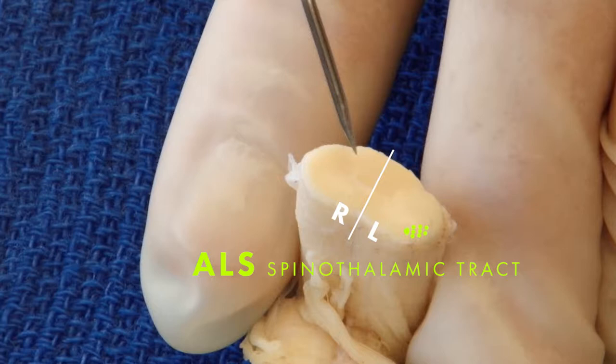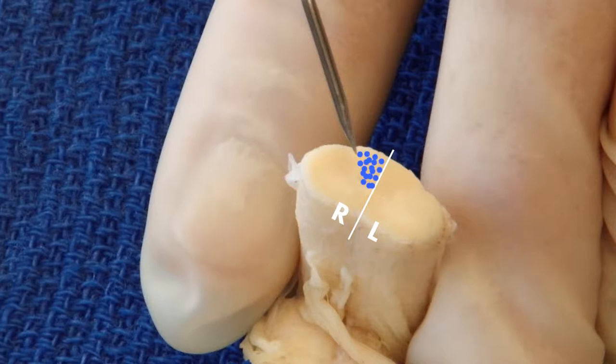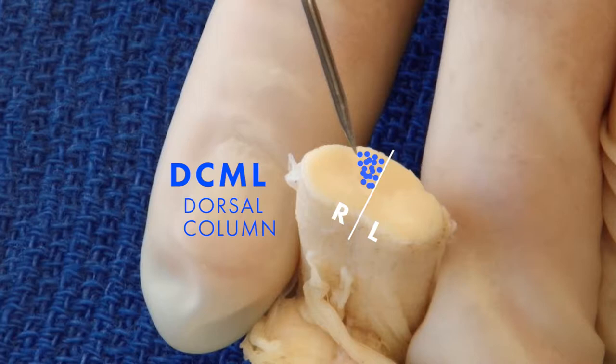For the dorsal column system, those axons come in from the dorsal roots but do not cross — the first neuron continues to ascend on the dorsal column as it goes up to the medulla. There is a somatotopic organization: parts of the body from the lumbar and sacral region are more medial, and axons from the hands and neck are more lateral. So sensory information from the blue tract is still traveling on the right side, whereas information from the spinothalamic green tract has already crossed. This difference in where they cross is important.